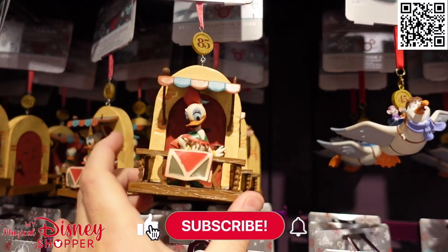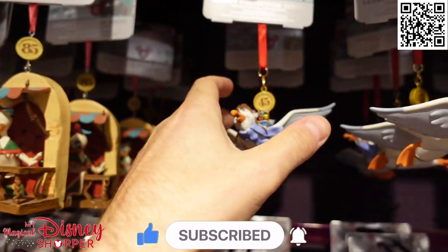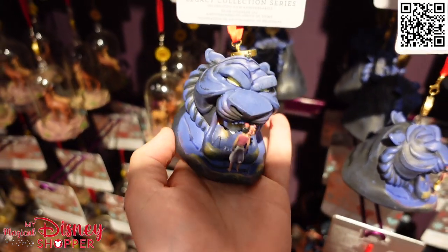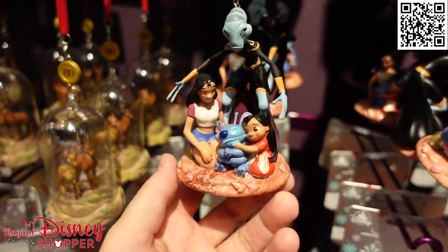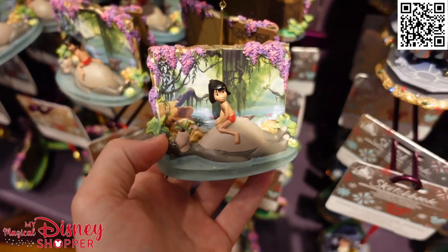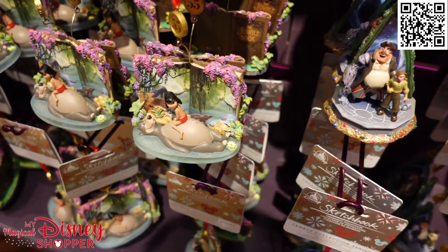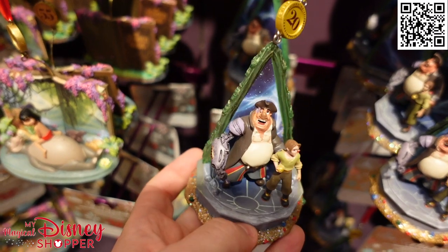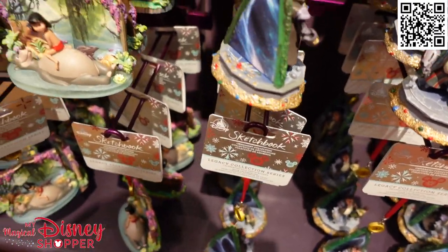Continuing on — this looks like Daisy Duck celebrating an 85th anniversary of a film. The Rescuers, 45 years ago — that's insane. The Aladdin magnet in the Cave of Wonders, the Bambi magnet celebrating 80 years of Bambi, and a Stitch legacy collection for 20 years of Lilo and Stitch. The Jungle Book is one of my all-time favorite Disney movies — I hated the live-action remake. Then there's what looks like Treasure Planet, and WALL-E and Eve — oh, it's so cute, and that's $27.